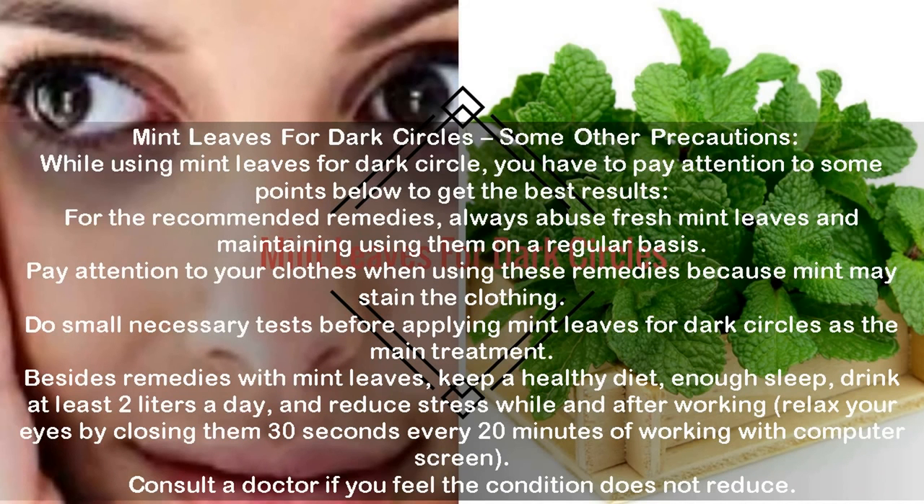Mint leaves for dark circles — some other precautions. While using mint leaves for dark circles, pay attention to some points below to get the best results. Always use fresh mint leaves and maintain using them on a regular basis. Pay attention to your clothes when using these remedies because mint may stain the clothing. Do small patch tests before applying mint leaves for dark circles as the main treatment. Besides remedies with mint leaves, keep a healthy diet, get enough sleep, drink at least 2 liters of water a day, and reduce stress. Relax your eyes by closing them for 30 seconds every 20 minutes of working with a computer screen. Consult a doctor if the condition does not reduce.